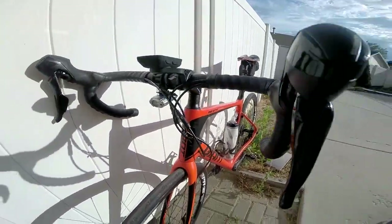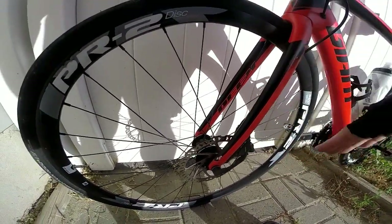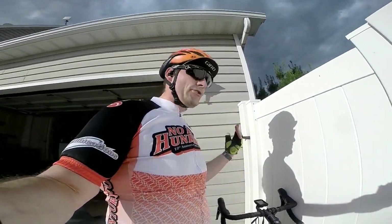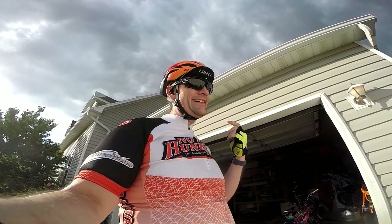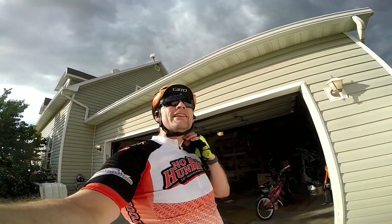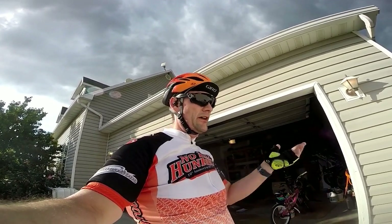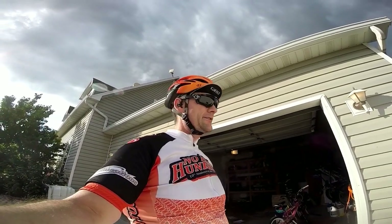I caught it before it got super bad — it's just barely through the first layer of paint. On the forks, obviously you're going to get road chips — that just happens on a carbon fiber bike. What I've heard for repairs is to get nail polish, put it over the chip, then put a clear coat over the top. That gives you a pretty good layer of protection as well as color matching, since there are a lot of nail polish colors out there to match your bike.